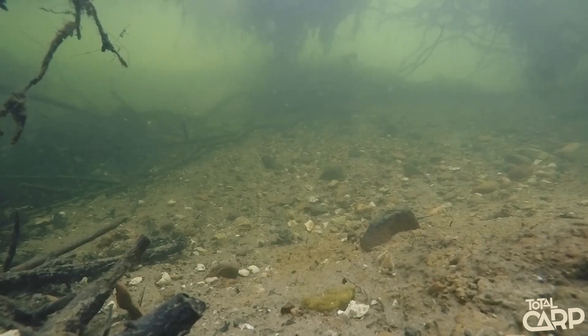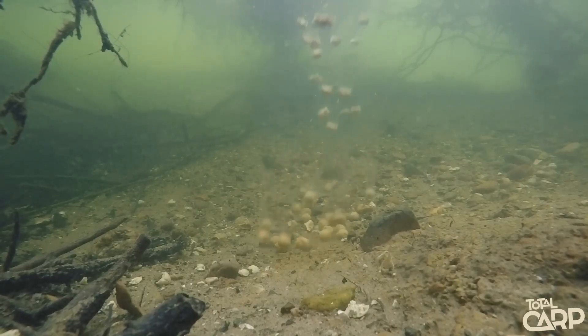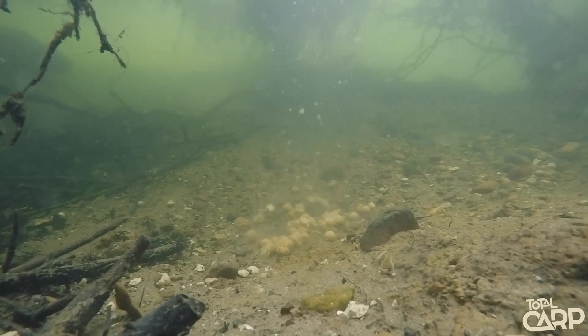The real benefit of using this process is it makes the powders extremely soluble, so when you introduce them into the lake, they instantly emit food signals which the carp find hard to resist.